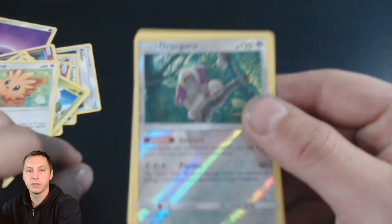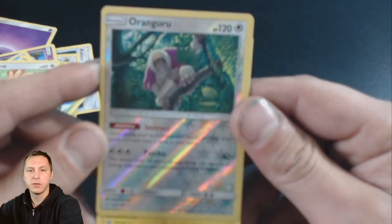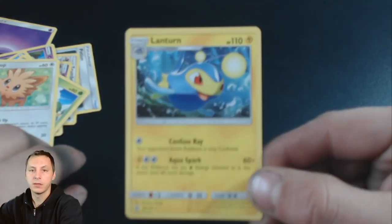Boom, and there we go! We got Oranguru. I think I already got this one in the previous booster pack that I was opening up with my son. And then we got Lantern — so there you guys go.